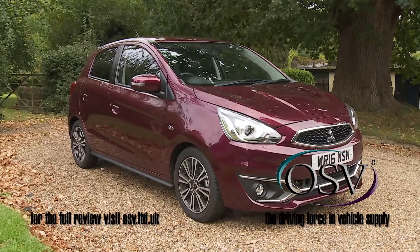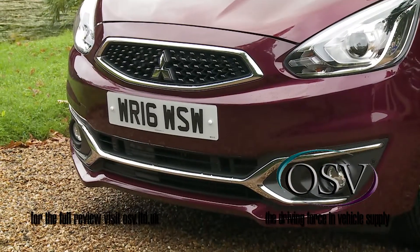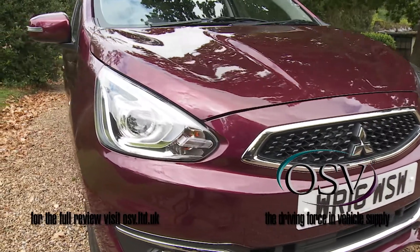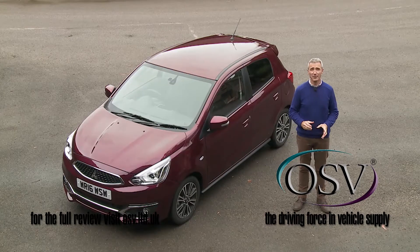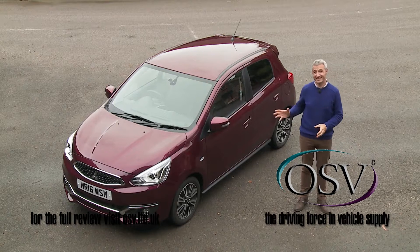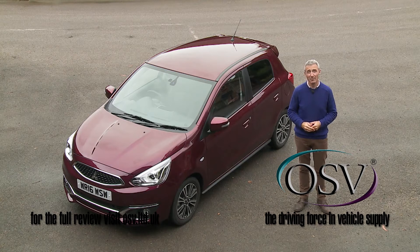Everything about the shape — the front grille with its minimal opening, the wind-cheating front bumper, the deeply sculpted sides — all of it's there to optimise a slippery airflow. And although the result certainly isn't the most distinctive look in the city car sector, it's one that effectively achieves its objectives with a 0.27 cd drag coefficient that embarrasses boxy arrivals.